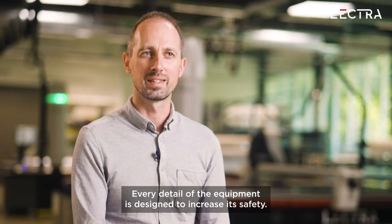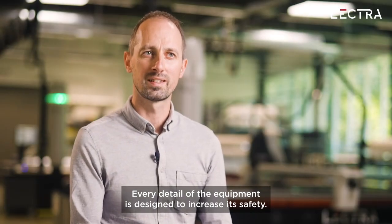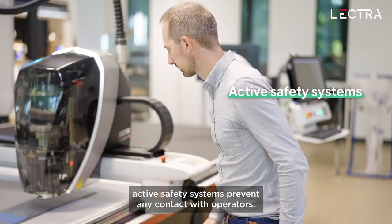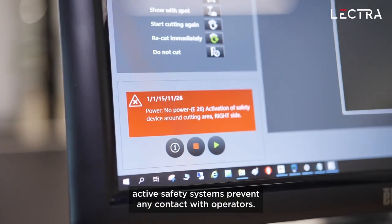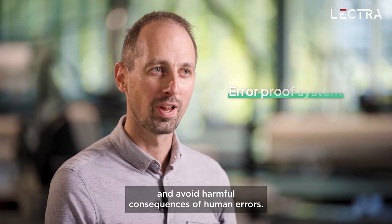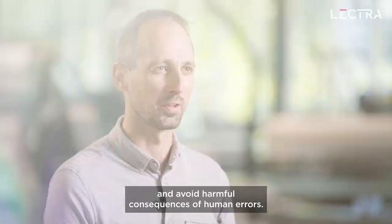Every detail of the equipment is designed to increase its safety. On Vector Automotive IP6 and IP9, active safety systems prevent any contact with operators. Error-proof systems improve the comfort of operations and avoid harmful consequences of human errors.